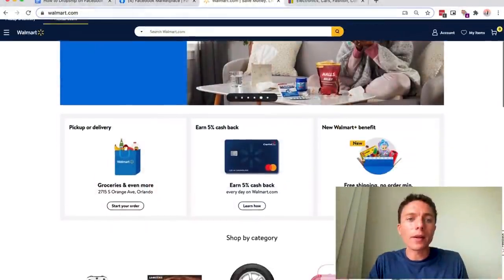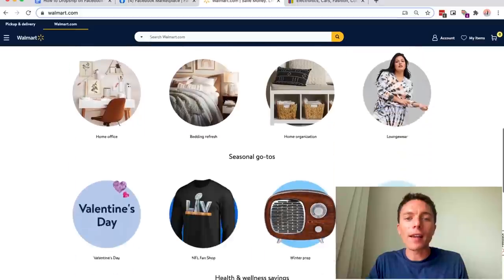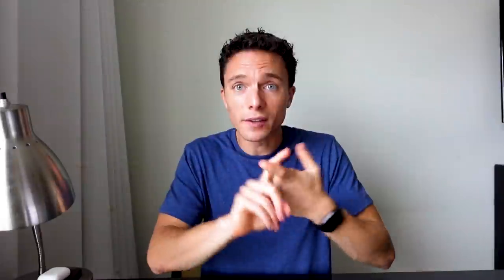So who do we use as suppliers? Let's not make this too complicated — we are just going to use other retail websites. A good one, for instance, is Walmart.com. What I'm going to do is find an item there and just copy everything — the description, the photos — and list it up for sale on Facebook. When it sells, I'm going to buy it from Walmart, but for the shipping address I'm going to put in the buyer's shipping address on Facebook, so Walmart will ship the item directly to the customer.